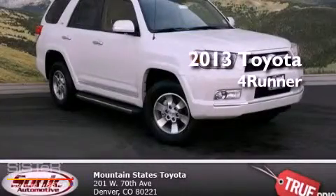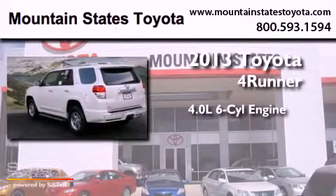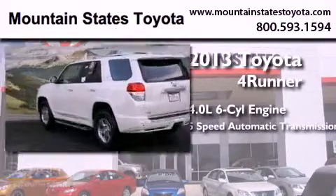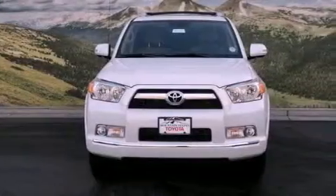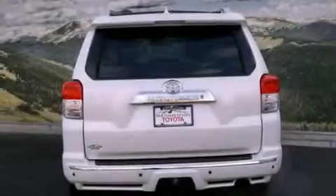This is a brand new 2013. It features a 4.0 liter 6-cylinder engine and a 5-speed automatic transmission. Its top features and packages include the convenience package, a power moonroof, and many other features.